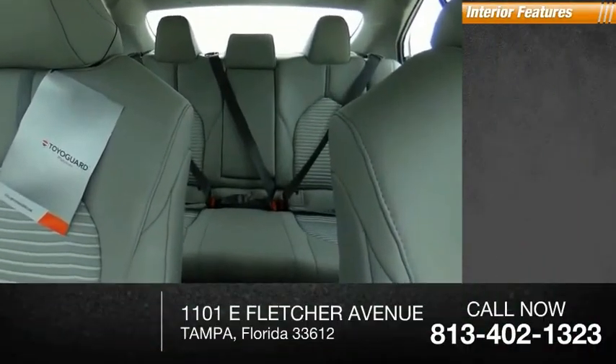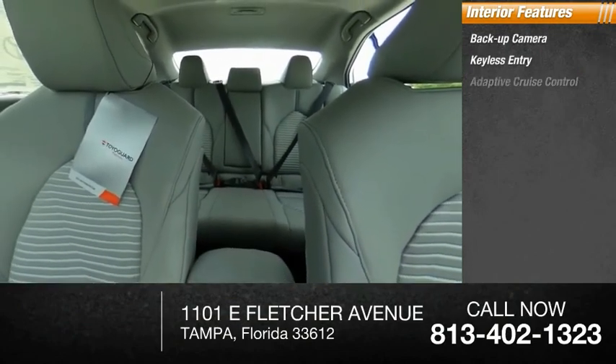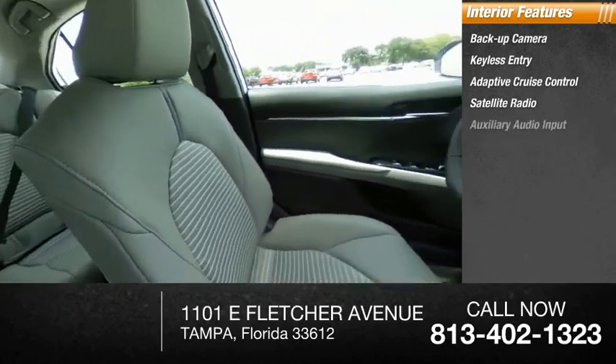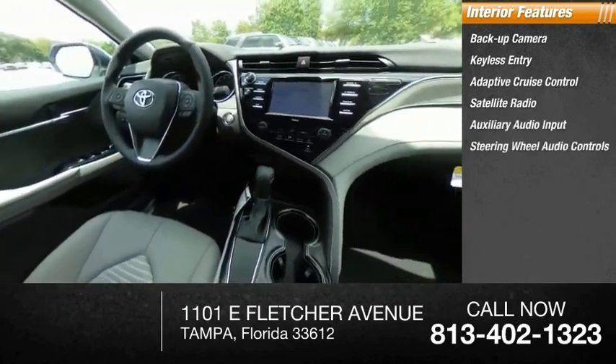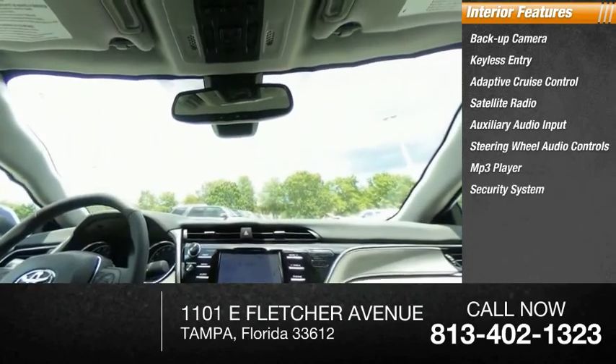Inside you'll find backup camera, keyless entry, adaptive cruise control, satellite radio, auxiliary audio input, steering wheel audio controls, MP3 player, security system, lane departure warning, and cruise control.